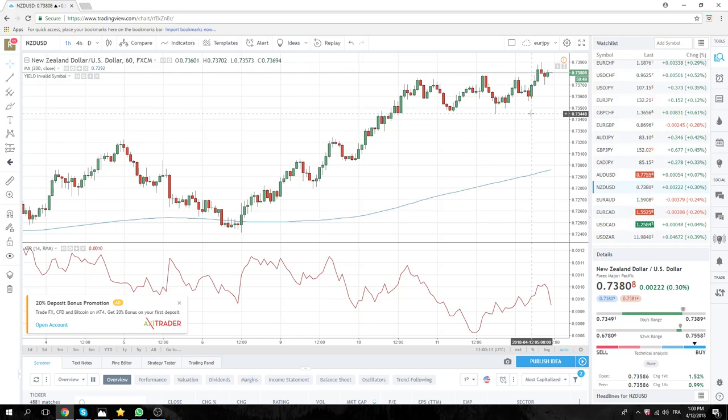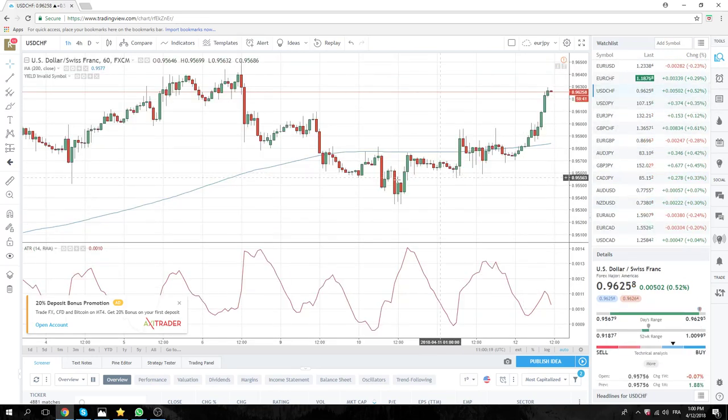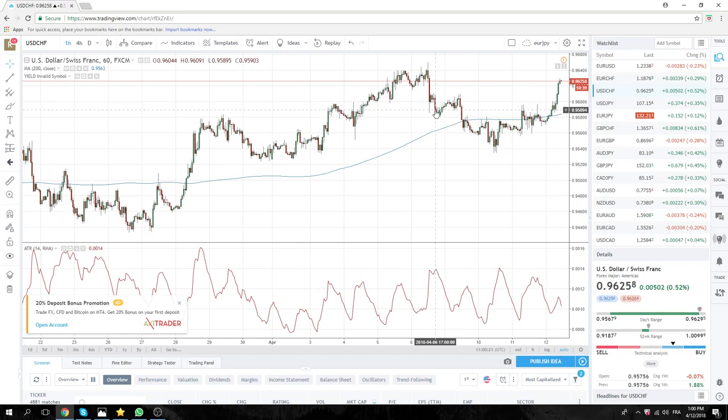Kiwi through 44, which is further. Aussie through 40. Dollar Swiss has been on a little bit of a rampage. Euro Swiss continues hanging around at its highs.